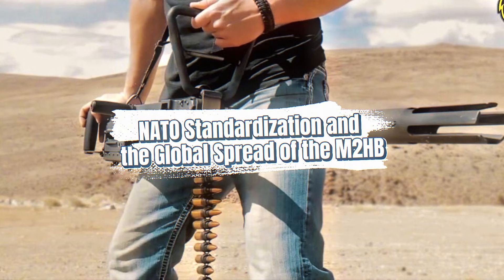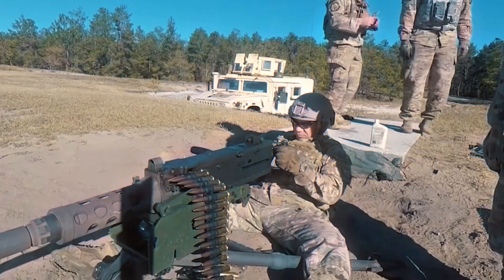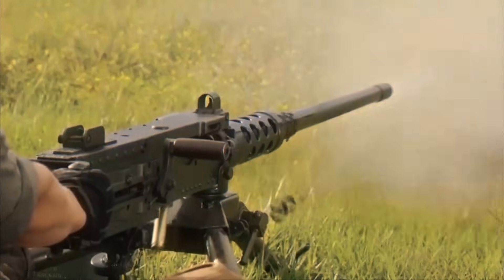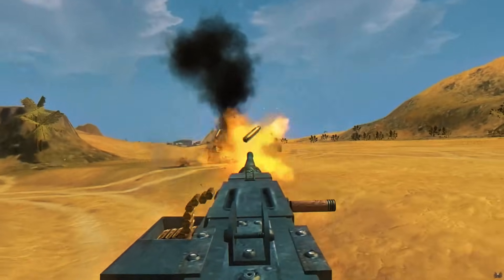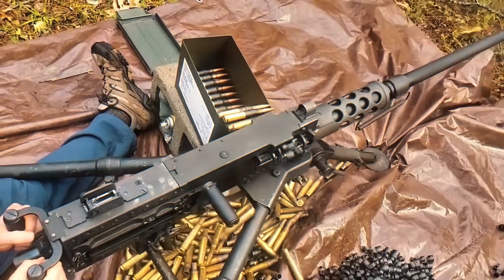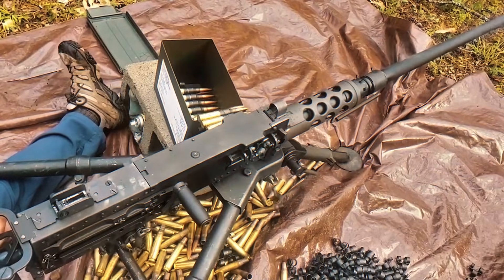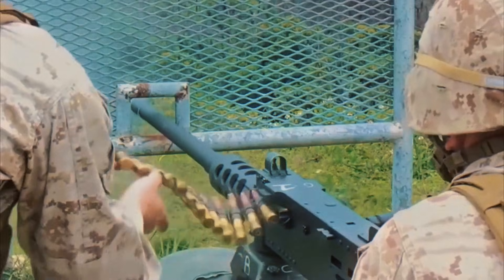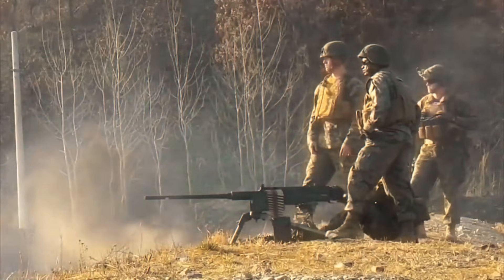One reason the M2HB became so universally adopted was the strength of NATO logistics. Standardized ammunition, .50 BMG, shared spare parts, and unified training programs allowed NATO armies to operate efficiently together. The U.S. also exported M2HBs and ammunition through military aid programs across Latin America, Africa, and Asia. Many countries with limited industrial capacity adopted it simply because parts and training were cheap and abundant. By the late Cold War, the M2HB wasn't just a NATO gun — it was a global one.